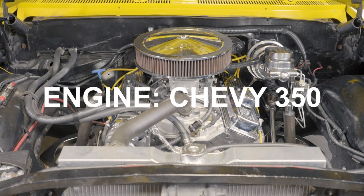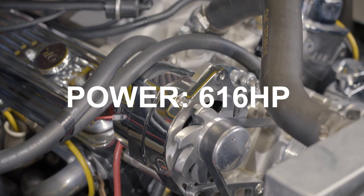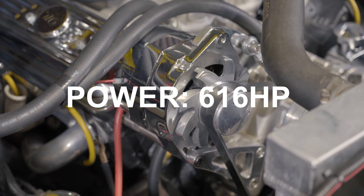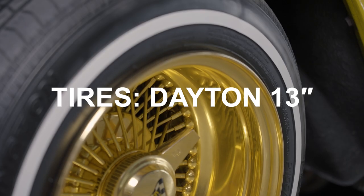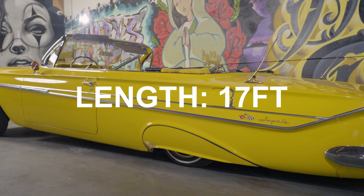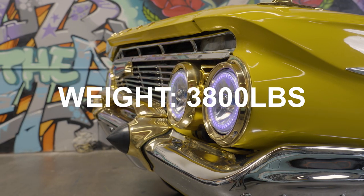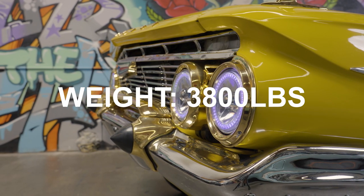Ironically, when the '61 Impala was featured in Tupac's video, it wasn't a true lowrider. The production team had just made it look low by loading it with sandbags. But Lloyd wanted his car to be the ultimate LA ride, so he swapped out the engine and transmission and fitted the car with some top-end hydraulics.